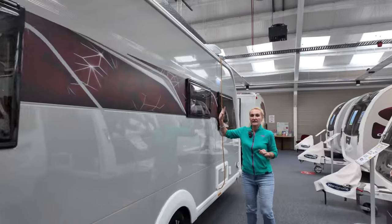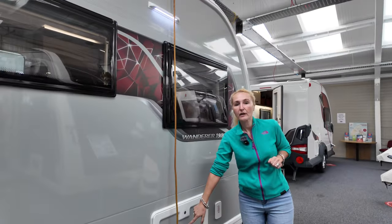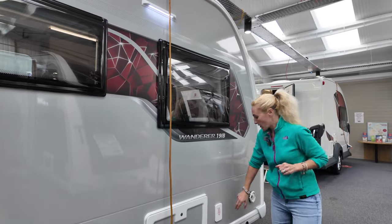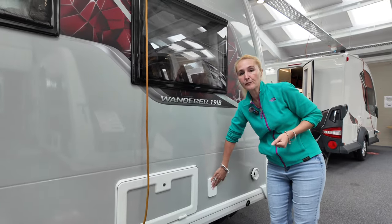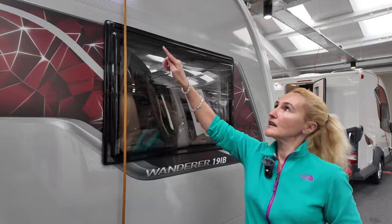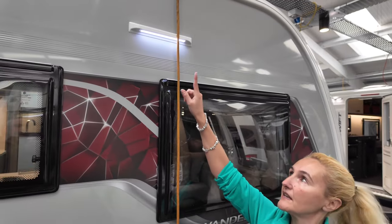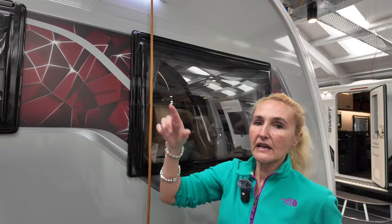On the off side we've got a window into the kitchen, then our locker box — this is where our electric hookup is going to go — then our whale water point for when you want water into the caravan. On the Wanderer dealer special you are getting this service light here, which isn't standard on the Arcadia. So if you're doing your water on a night or early morning and it's dark, you've got a light.